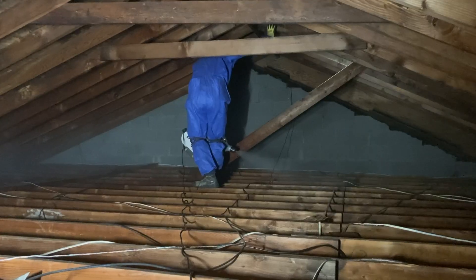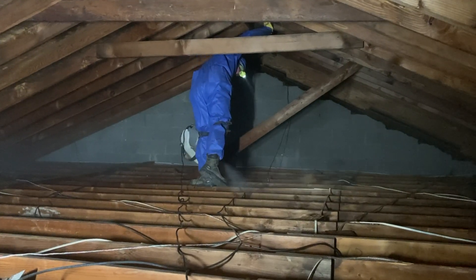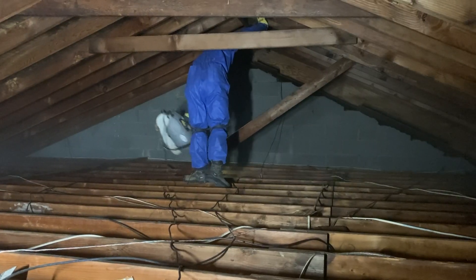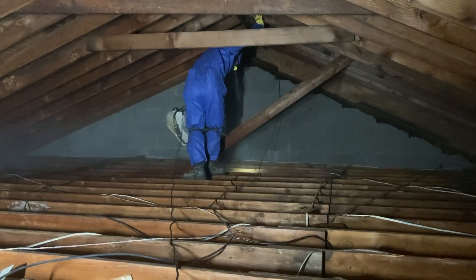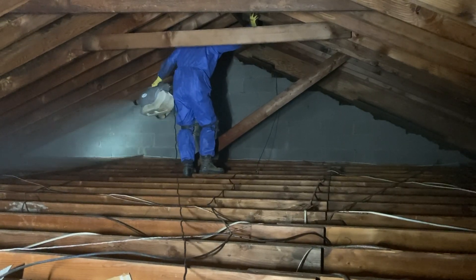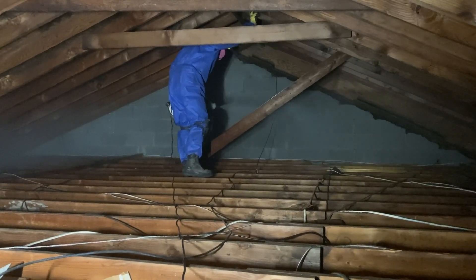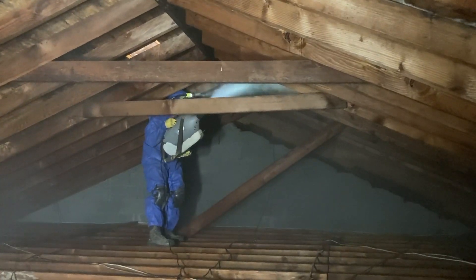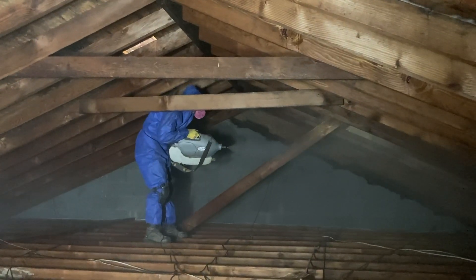Lastly, we're going to apply our patented sealant called MAPS-2 throughout the attic. This is going to encapsulate the surface that the mold is growing on and render it harmless and non-allergenic. MAPS-2 is also moisture sensitive and will reactivate whenever it gets wet to prevent any future mold growth.